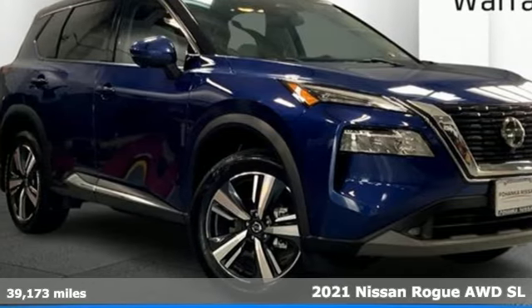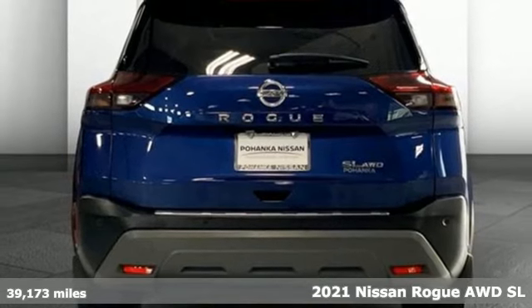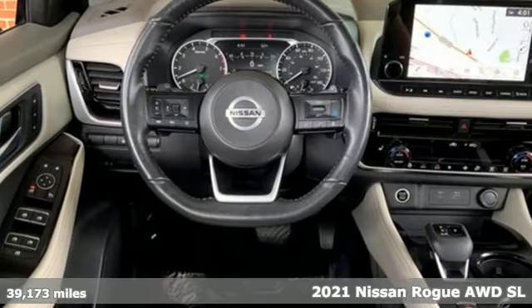Here's a 2021 Nissan Rogue. It always meets your needs, and when you need more, this crossover delivers. It's well equipped with the features you need.